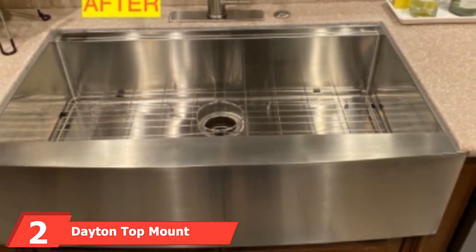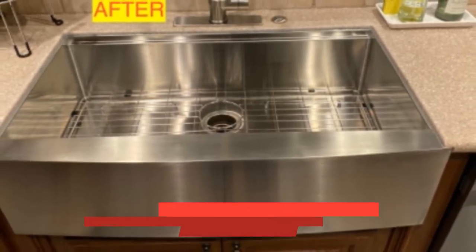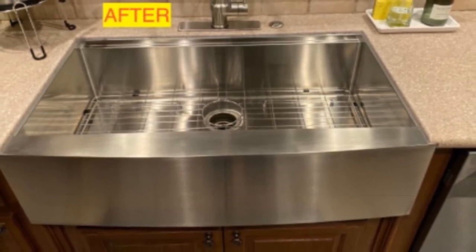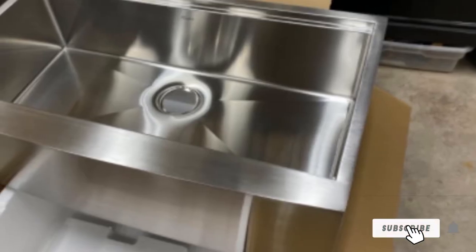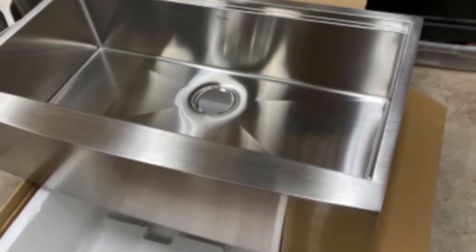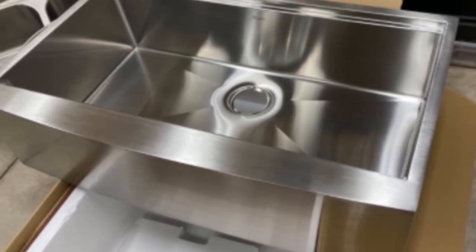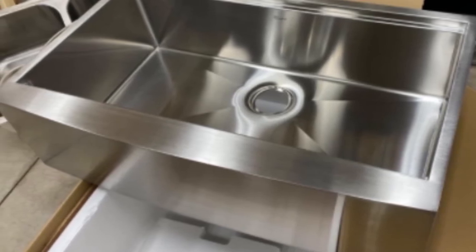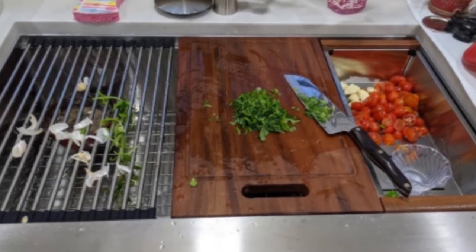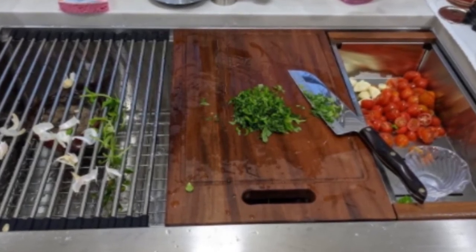Next at number 2, we have the Datan Top Mount Double Bowl Sink. Datan sinks are created with stainless steel ranging from 18-gauge to 22-gauge. This sink is made from 300-series 22-gauge stainless steel, which is hardened by cold working methods and resistant to corrosion. It's easy to maintain, retains strength at high temperatures, and is designed to withstand the rigors of everyday use. It's designed for drop-in installation — simply place the mounting clips inside the U-channel prior to installation.